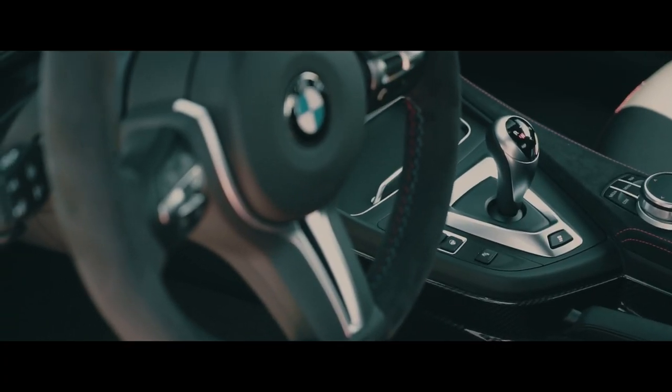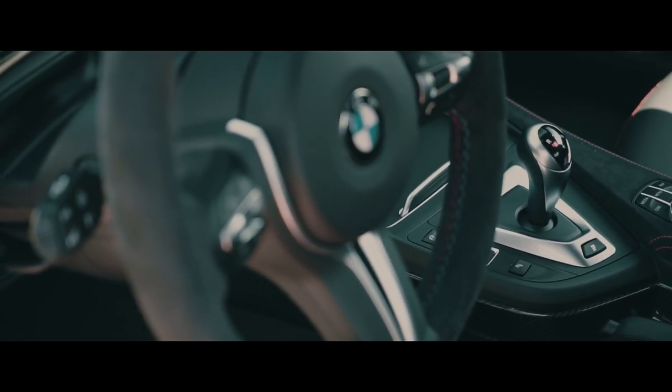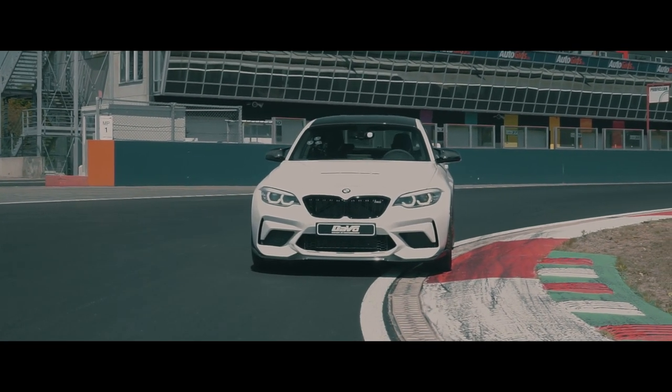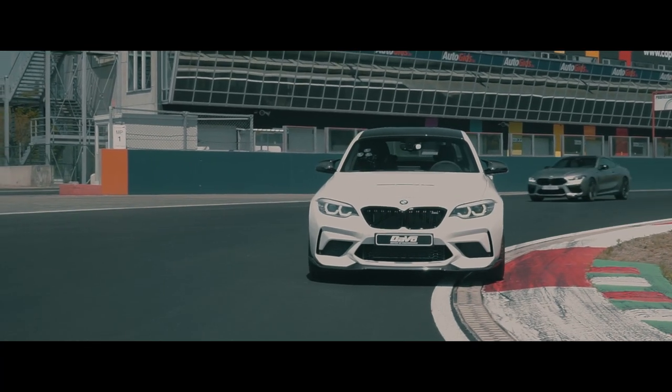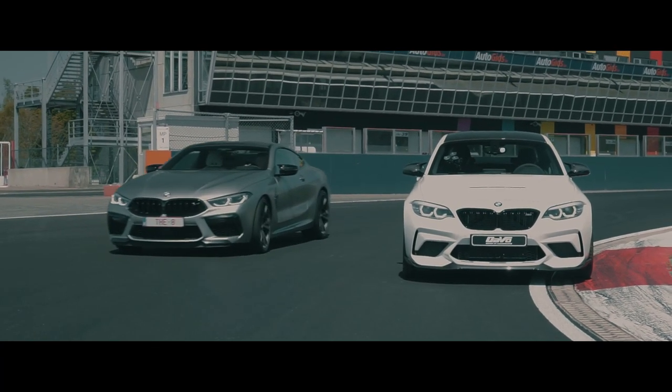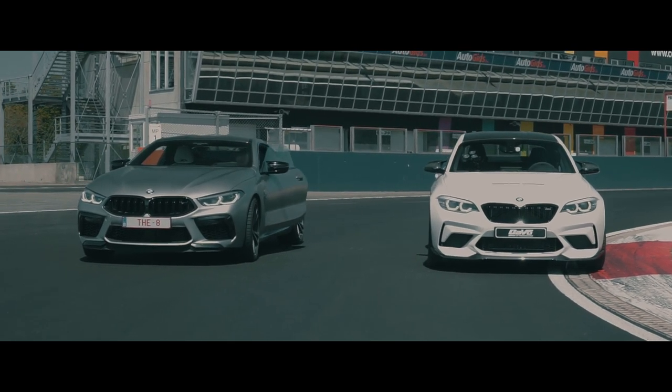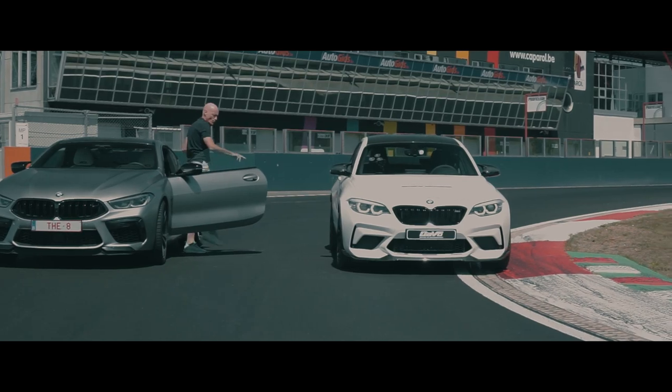We think with their experience on track days and high performance cars, they can give you the best review and first impression of the BMW M2 CS. Enjoy this first impression from Hans, owner of Petrola Dase, as he drives the first kilometers on track with the BMW M2 CS.